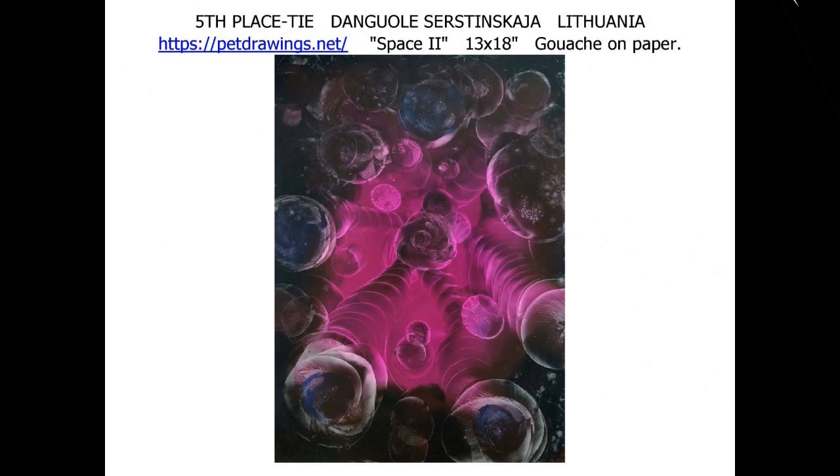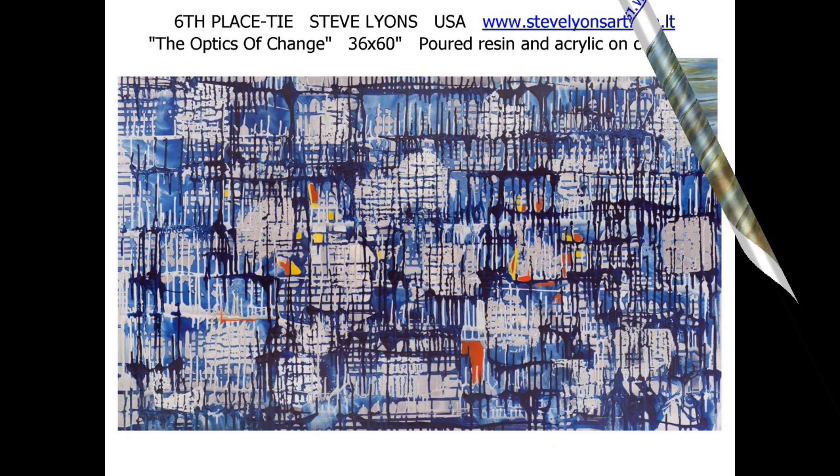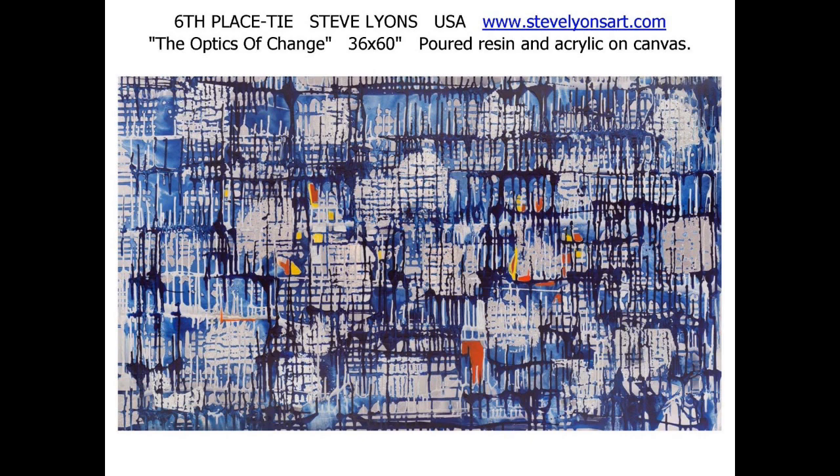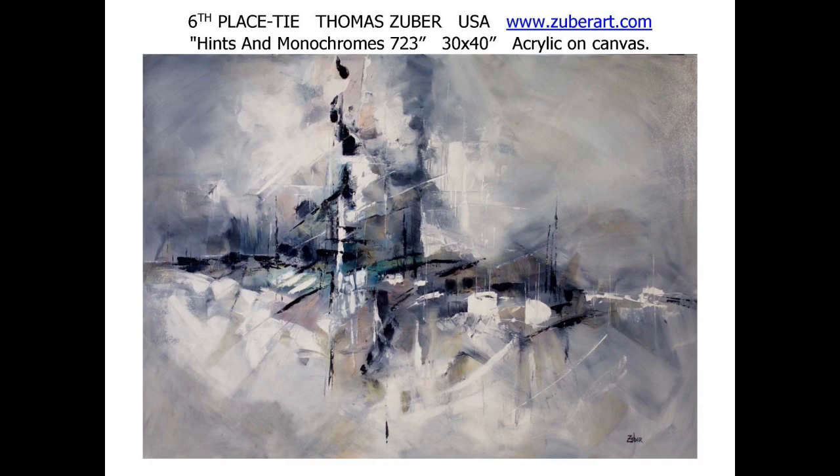Dangwolei Serstinskaja from Lithuania ties for fifth place with 'Space 2.' The small work on paper explodes. Eagle Lipiketi from Lithuania ties for fifth place with 'Sun,' a very large watercolor on paper. American Steve Lyons ties for sixth place with 'The Optics of Change,' poured resin and acrylic on canvas. And American Thomas Zuber ties for sixth place with 'Hintz and Monochrome 723,' a 30 by 40 inch acrylic on canvas.